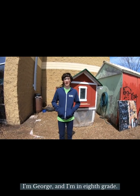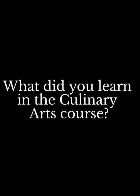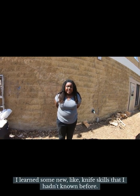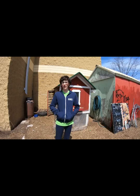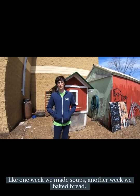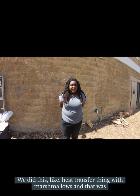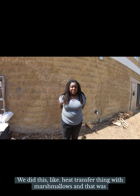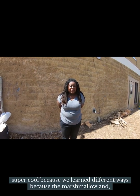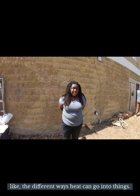I'm George and I'm in 8th grade. I'm Honesty and I'm in 8th grade. I learned some new knife skills. We did different things on a week-by-week basis — one week we made soups, another week we baked bread. We did this heat transfer thing with marshmallows, which was super cool because we learned different ways to cook a marshmallow and how heat can transfer into things.